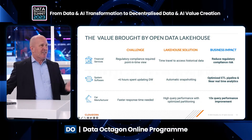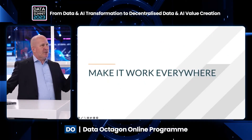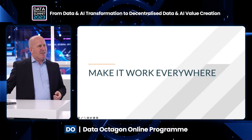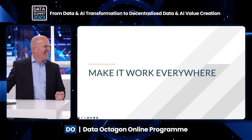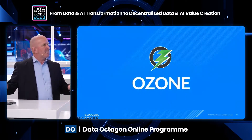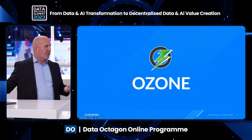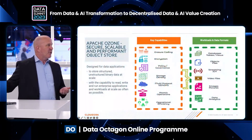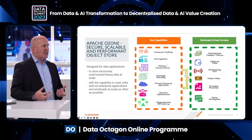The second dimension is: how do you make this work everywhere? Many people assume that 'everywhere' means the three major public clouds. But what if you're very security-conscious, highly regulated, and want this to work on-premises? You need an on-premise object store. Ozone is that on-premise object store — another Apache project providing the ability to deal with structured and unstructured data at any scale for any applications.